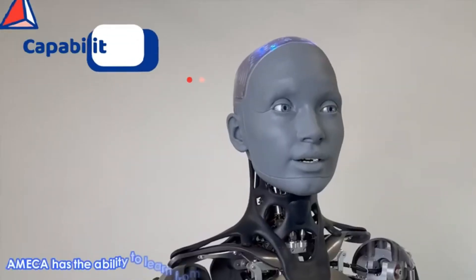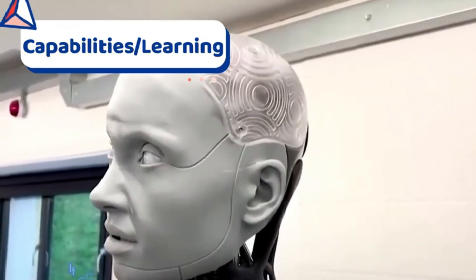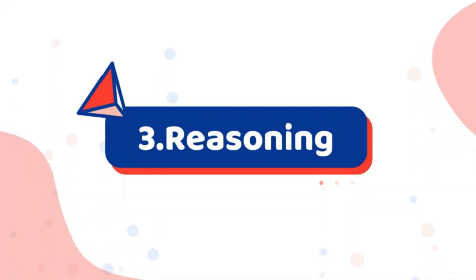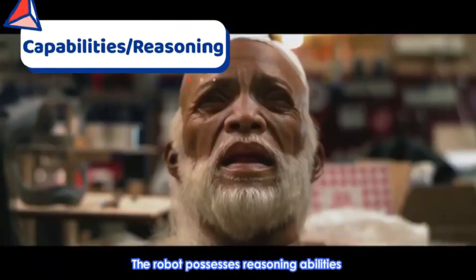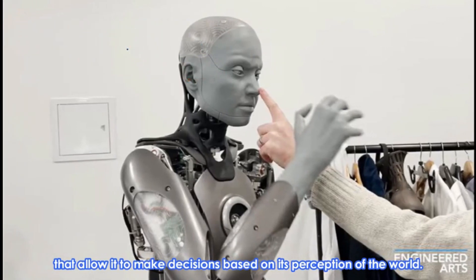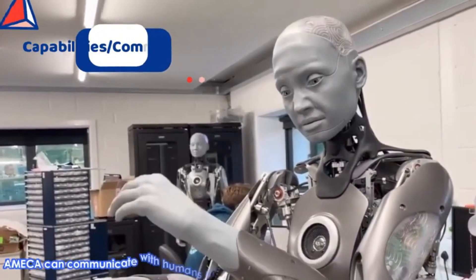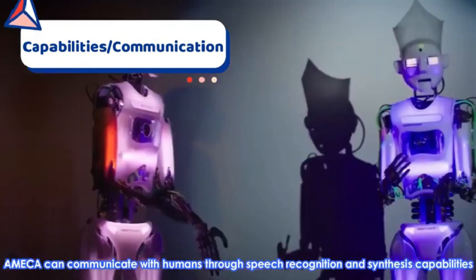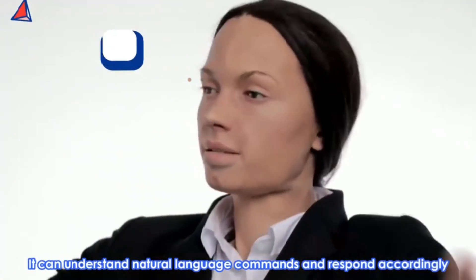Ameca has the ability to learn from its interactions with the environment and humans, acquiring new skills through machine learning algorithms. The robot possesses reasoning abilities that allow it to make decisions based on its perception of the world. Ameca can also communicate with humans through speech recognition and synthesis capabilities, understanding natural language commands and responding accordingly.